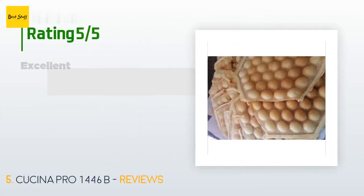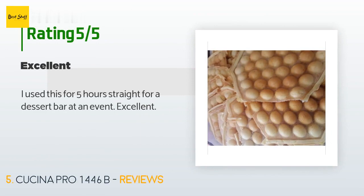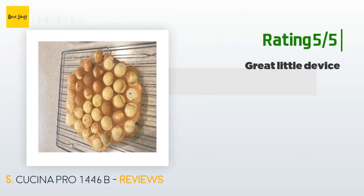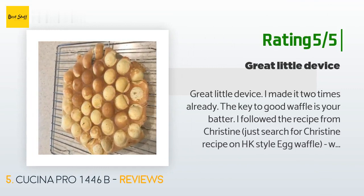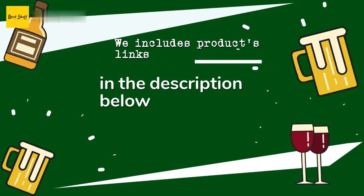There are 411 reviews with an average rating of 3.8 stars for this product. A customer said: I used this for five hours straight for a dessert bar at an event — excellent. Another happy customer said: Great little device, I made it two times already. The key to good waffles is your batter. I followed the recipe from Christine — just search for Christine's recipe on HK style egg waffle. Weigh your ingredients instead of using a measuring cup, and refrigerate the batter for an hour before using it. The egg waffle came out great — crunchy on the outside and chewy inside.